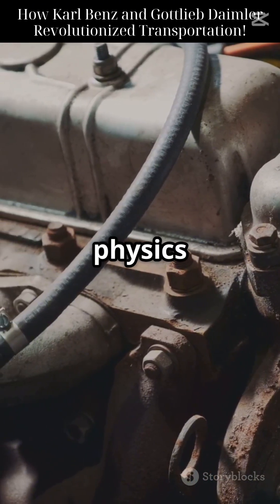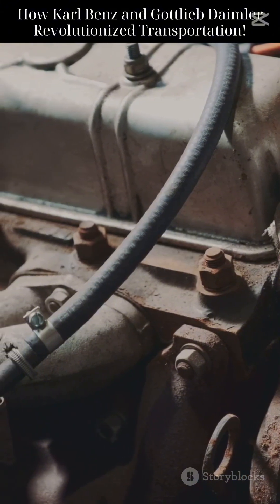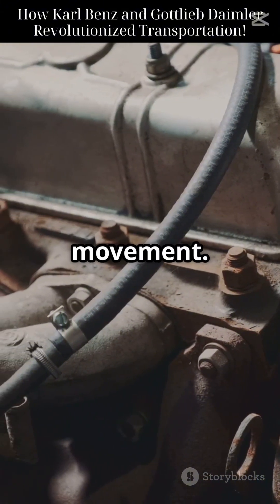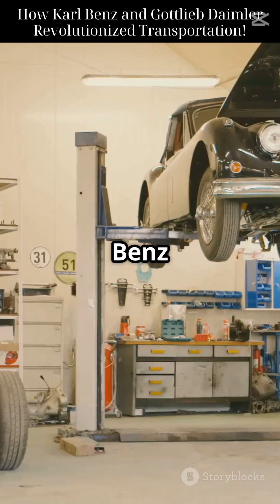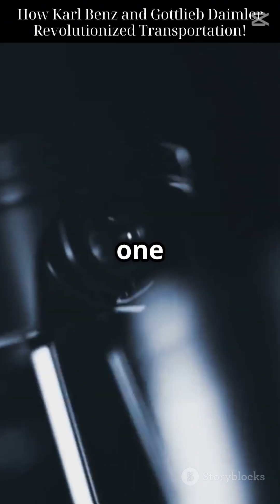Behind every engine lies physics, thermodynamics, pressure, heat, and mechanical advantage — controlled explosions, heat turned to movement, the perfect dance of force and fuel. In 1886, Carl Benz started an unstoppable journey, one piston stroke at a time.